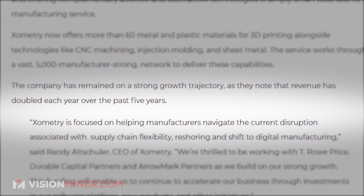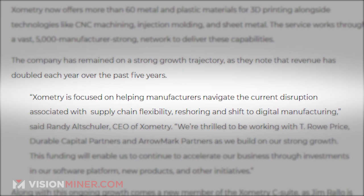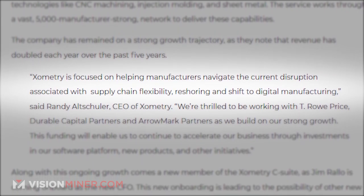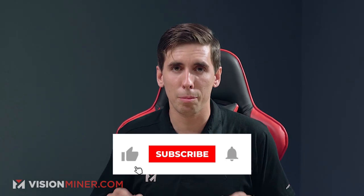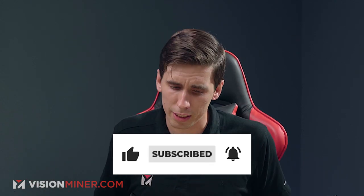Randy Altshuler, CEO of Xometry, says that Xometry is focused on helping manufacturers navigate the current disruption associated with supply chain flexibility, reshoring, and shift to digital manufacturing. That is an astronomical amount of money for an astronomical achievement. They've done a lot of really great things — $75 million is not chump change.